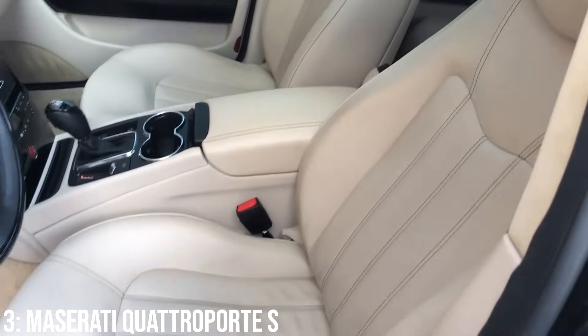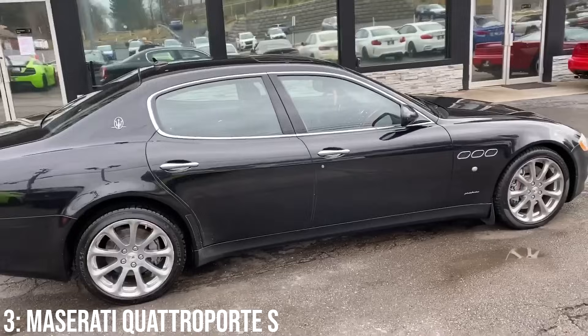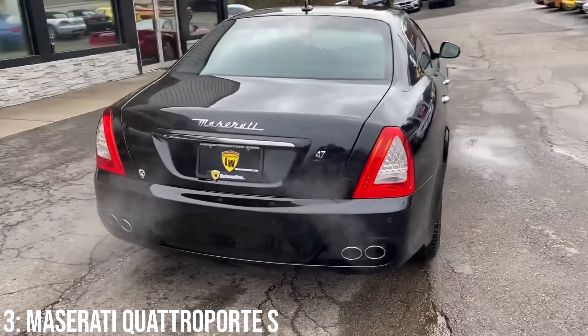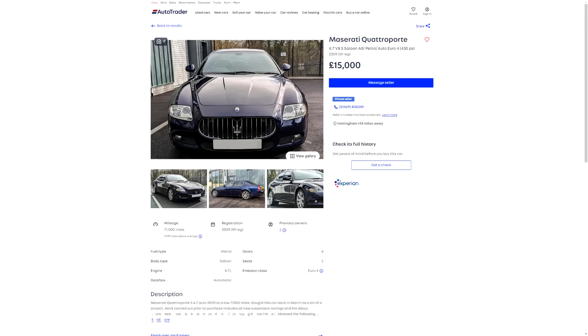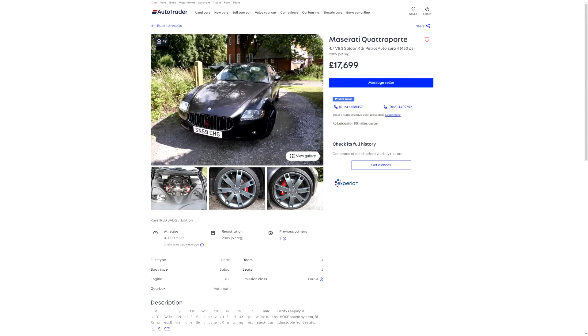The interior is stunning on these, though the build quality has been questioned at times. Personally, I put this alongside the Gran Turismo as an incredibly good value-for-money Italian exotic car that may come with quite high maintenance costs if not looked after properly. £15,000 will get you into one of these, and you'll get nice examples from around 2009 for the 17k mark.